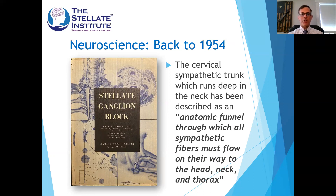This is not a new concept. The stellate ganglion block has been around for a hundred years and has been used historically to treat many sympathetically mediated problems. This is not some fringe or voodoo medicine — it's really just applying a tried and true procedure to a different indication. There's a wonderful book written by Daniel Moore back in the fifties describing the stellate ganglion block. Moore describes an elegant term for the cervical sympathetic trunk running in the neck as 'an anatomic funnel through which all sympathetic fibers must flow on their way to the head, neck, and thorax.' This is the key to understanding why stellate ganglion block works.